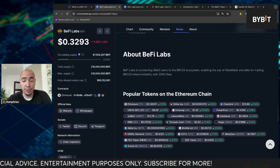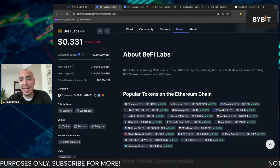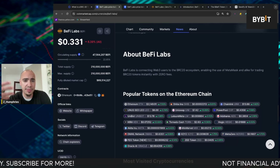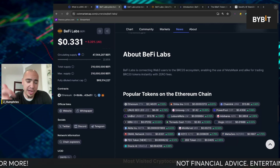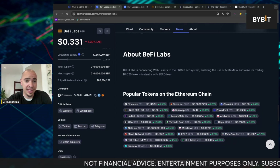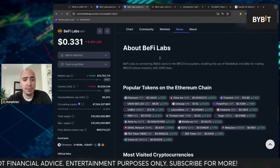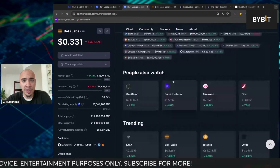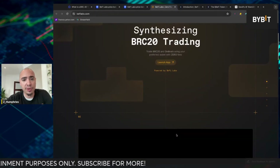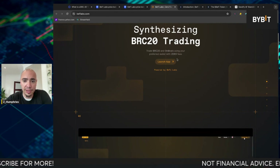So what BFi wants to do and what they're doing is enabling the use of MetaMask users and those who use Trust Wallet — some of the top wallets out there — for trading these BRC20 tokens instantly with zero fees. That's a big deal in terms of what they're bringing to the table here. And if we take a look at their website: trade BRC20 and ordinals using your preferred wallet with zero fees.